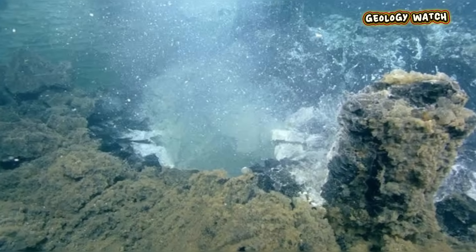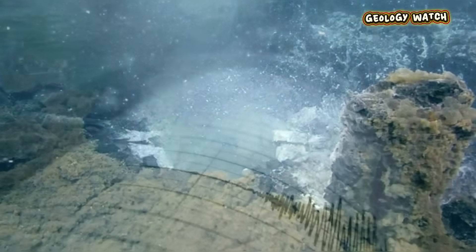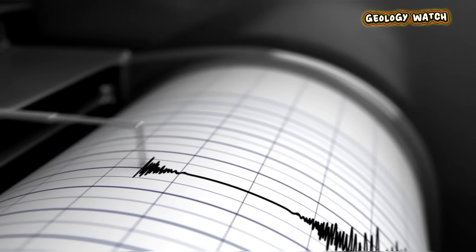Axial Seamount is screaming its warnings before it erupts, and for the first time in history, scientists are able to listen.